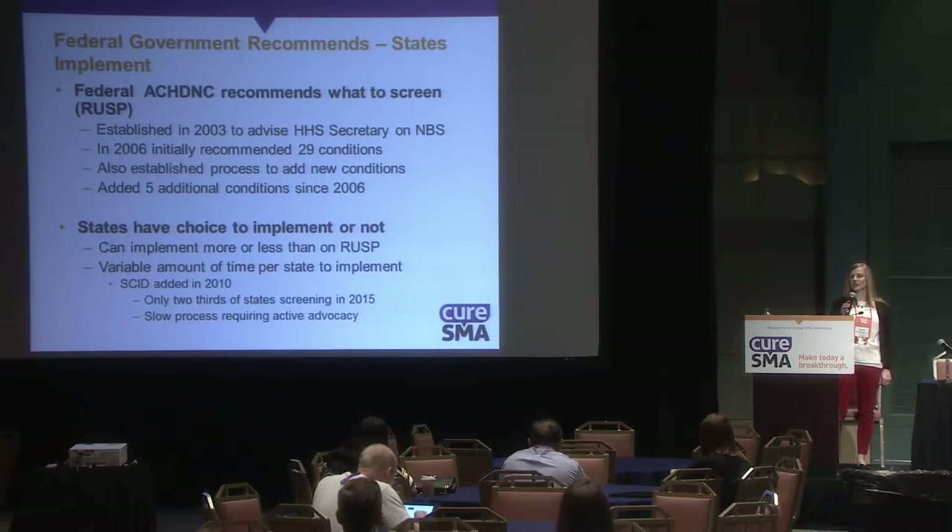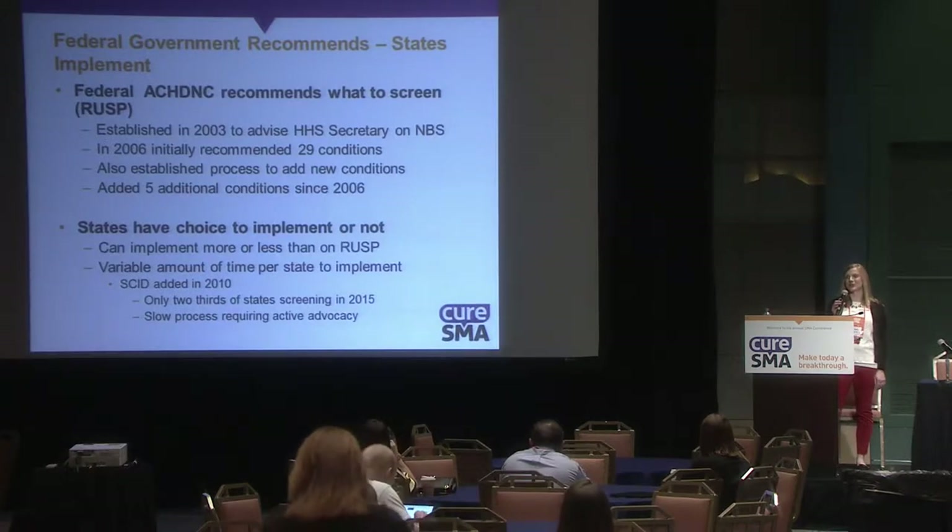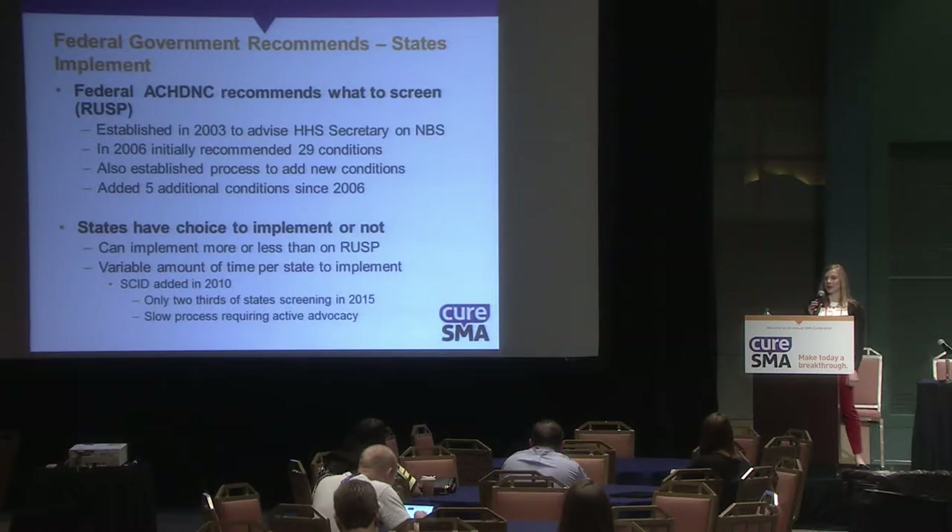The Advisory Committee for Heritable Disorders in Newborns and Children recommends what to screen for. That is on a panel called the RUSP — the Recommended Uniform Screening Panel — which was established in 2003.